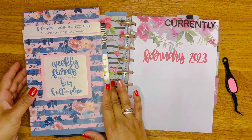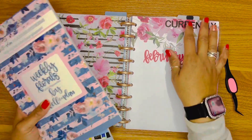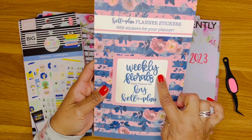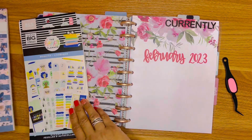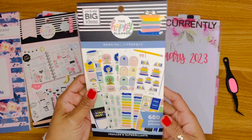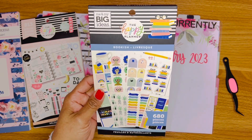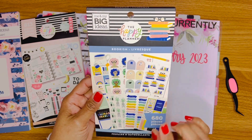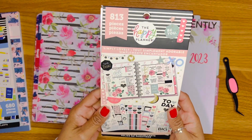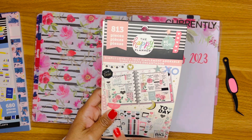Today I will be decorating my currently page. This is the Kellofaplan 2023 planner that I'm using. Today I am using some stickers from the Weekly Florals from Kellofaplan, a few stickers from the Happy Planner Bookish sticker book — which I got recently on sale at Joanne Fabrics — and I am also using Simply Lovely from Happy Planner.